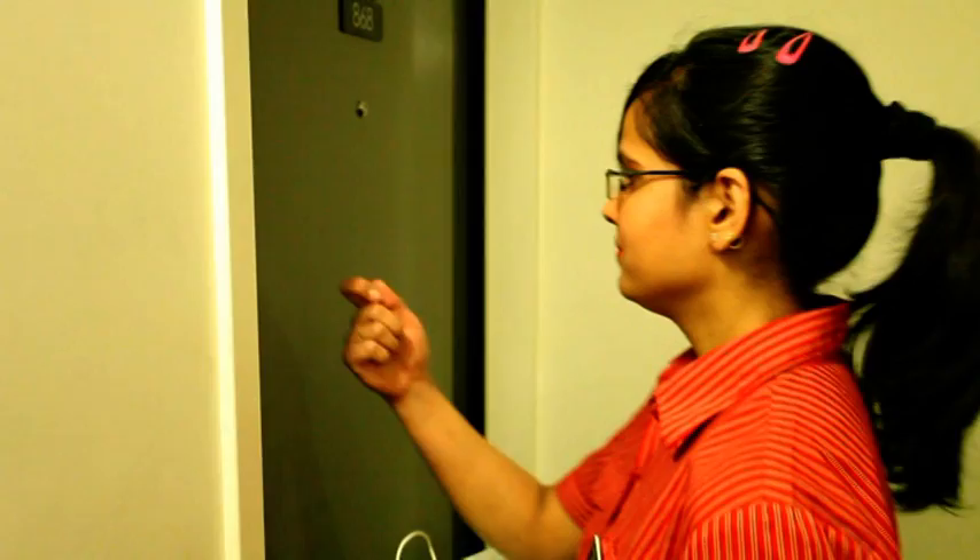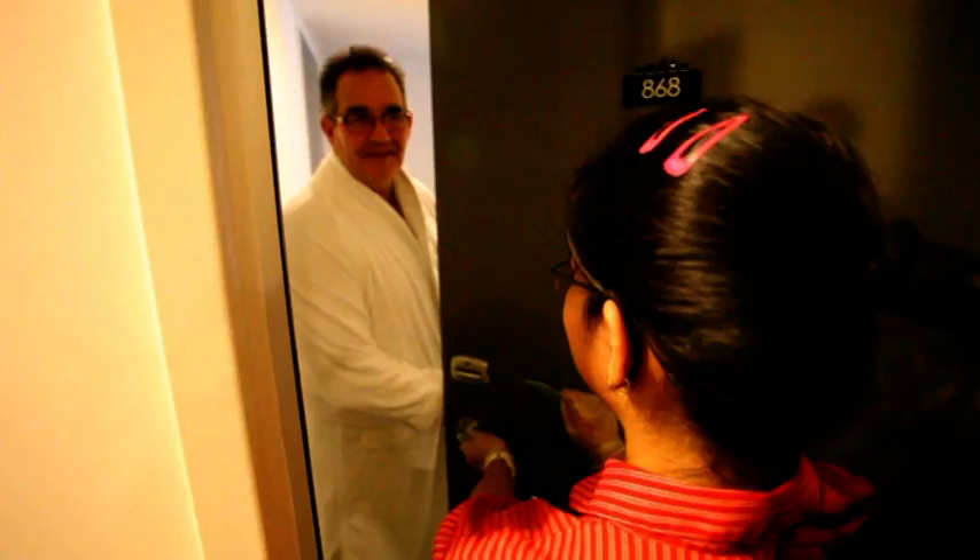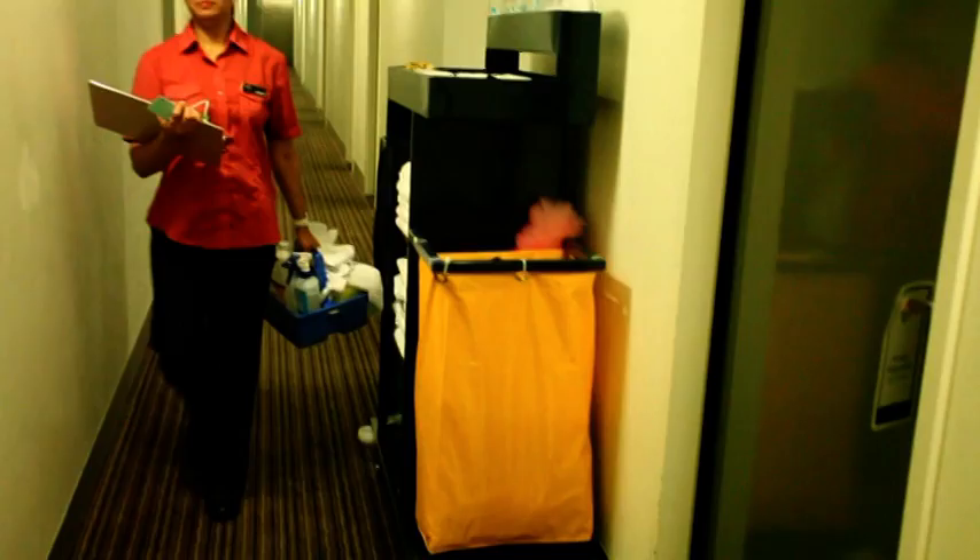Checkouts must be done first unless a different request has been made. Go to the checkout room, knock twice and say housekeeping. Repeat again before opening the door. If the guest is still inside, inform them that you are housekeeping. Ask them would they like more time or tell them you will return later. If you cannot clean that room, move on to the next room.